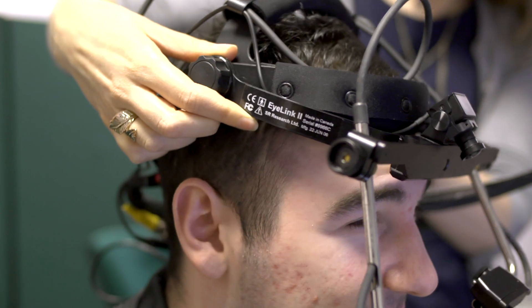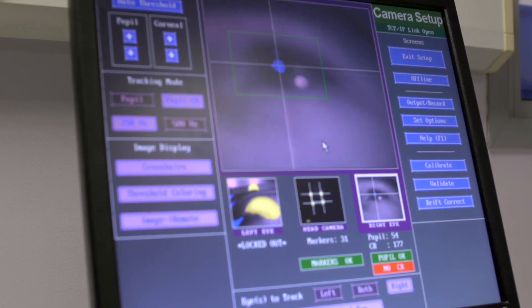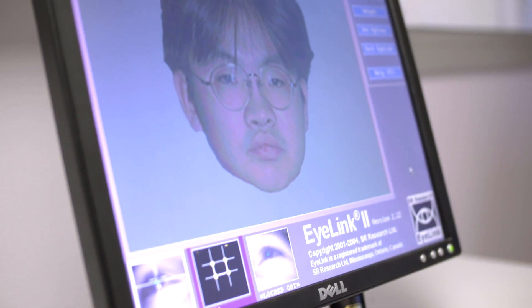Behind me we've got the eye tracker software that we use at the University, and we use it in a variety of different modules — mainly in cognitive psychology, but also in forensic psychology for things like looking at police lineups to see where people are paying attention, whether they hone straight in on the suspect or whether they're doing comparisons.